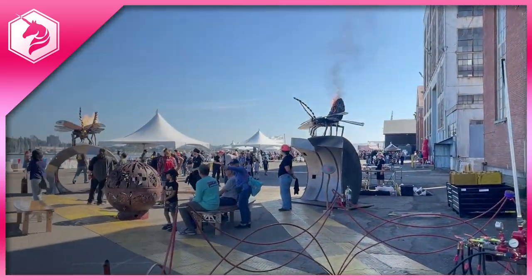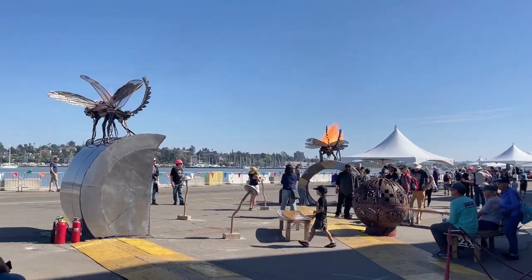I'm here with Mills from the Flaming Lotus Girls, and check this out. Oh my gosh. They're interactive, you guys.